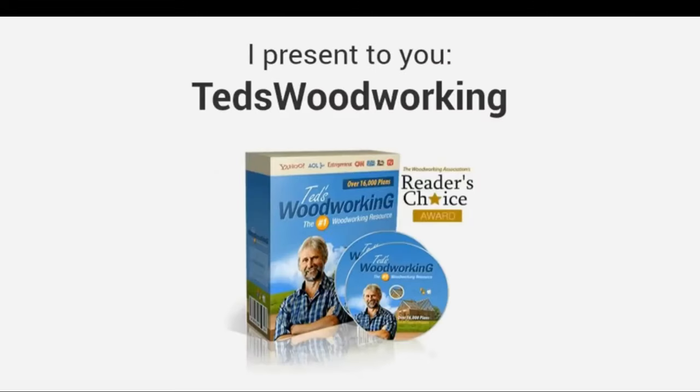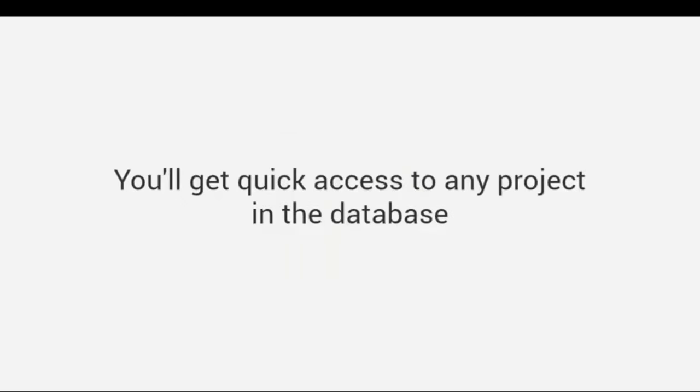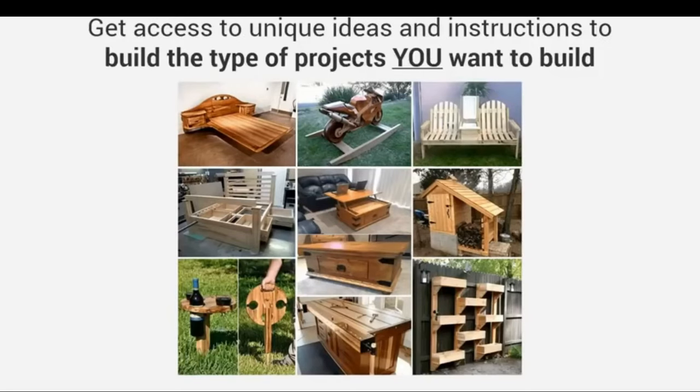I want to share this resource with you. I present to you Ted's Woodworking, the largest woodworking resource in the world with over 16,000 step-by-step done-for-you plans. You'll get quick access to any project in the database and choose from thousands of designs and types when a need for a specific project arises.